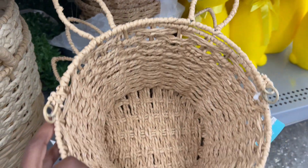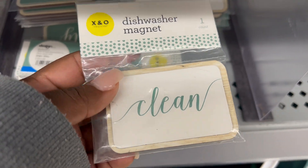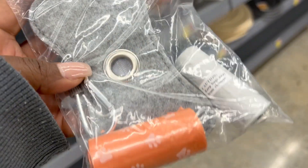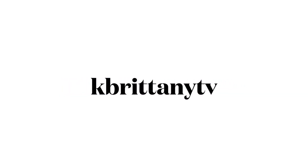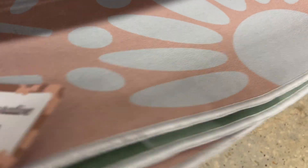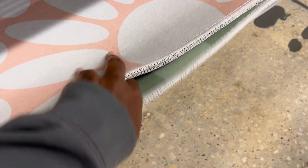In today's video we are shopping at the Walmart Dollar Shop and more, so if you're interested in seeing what's new in home decor, just keep on watching. Welcome back, and if you are new here, my name is Britney and I do home and lifestyle here on this channel. That includes shop with me's, home decor hauls, and homemaking videos, so if you're interested in that sort of content, hit the subscribe button below.